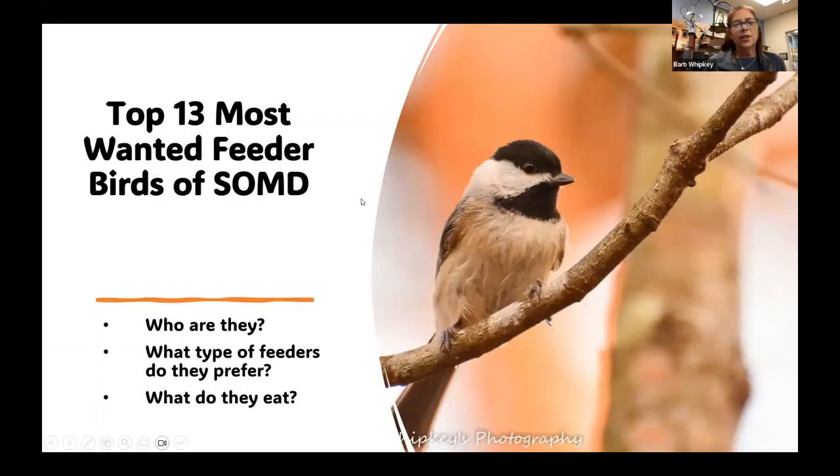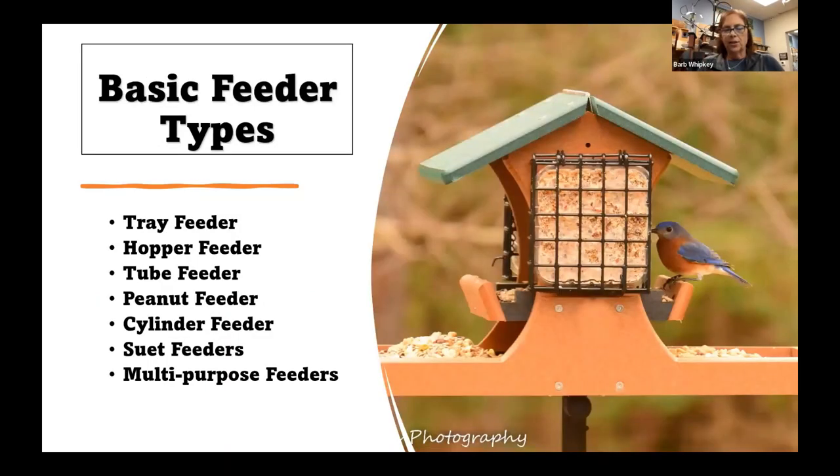We're going to be talking about those 13 most wanted feeder birds. You may have sat in on one of our talks where we talked about our top 20, but that included those annoying starlings and blackbirds and birds you did not want. This one is only those birds that you probably want to come to your feeders. So we're going to talk about what type of feeders and what type of foods are going to bring those birds to your feeders. That one on the right is a great example of a multi-purpose feeder — the top portion is the hopper feeder, underneath it's built into a tray feeder, and on the side is a suet feeder.